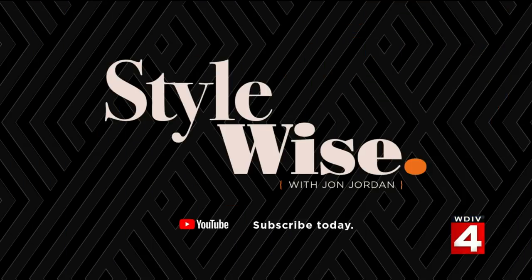Don't forget the mask too, okay? John Jordan, always fun talking to you. Great to see you both — we'll see you next week. Want more of John's great ideas? Check out his StyleWise channel on YouTube. Just search for John Jordan — that's John with J-O-N — Jordan StyleWise on YouTube and subscribe.